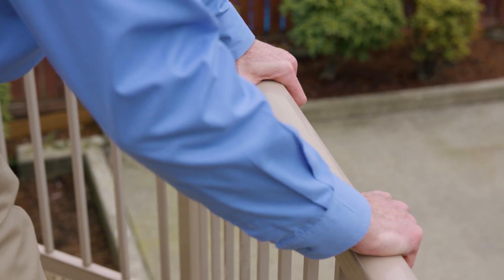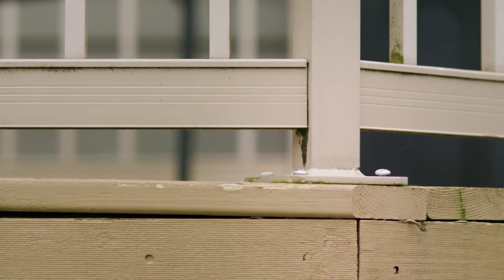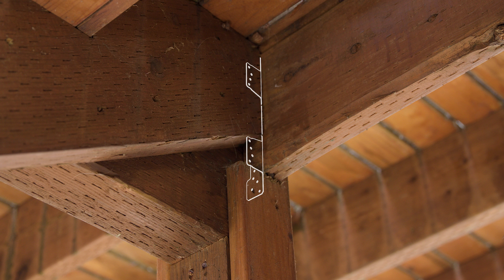Many injuries occur from people leaning on weak or wobbly railings. The railing and guard assembly must be properly attached to the deck framing. Stair stringers run along each stair and must be attached to the deck framing, ideally with steel connectors and the appropriate fasteners.